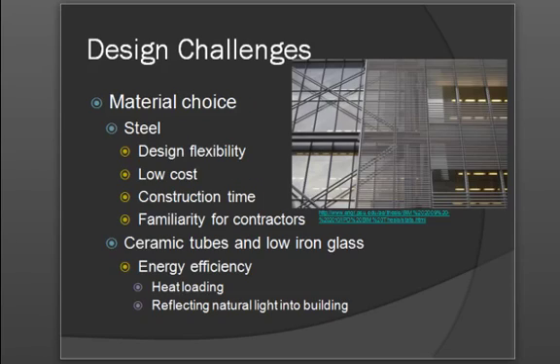There were several design challenges that the structural engineers had to figure out based on the architectural design of the building. Mainly, the decision was what kind of material to use. Reinforced concrete was considered, but that did not meet the project owner's requirement of having an open floor plan. Therefore, steel was the chosen material. Steel was chosen because it has design flexibility, is relatively low cost, construction time is fairly reduced compared to other materials, and many contractors in the area were familiar with constructing steel buildings.